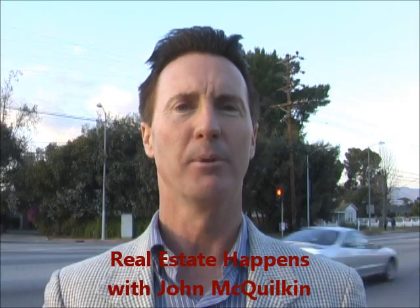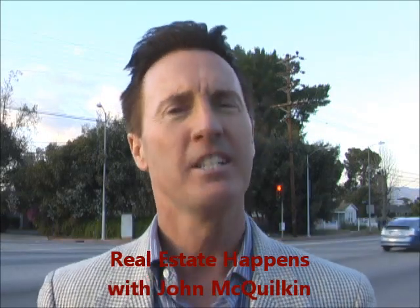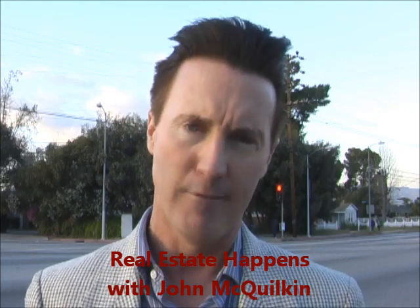Hey, welcome to Real Estate Happens. I'm John McWilkin. Thanks for tuning in. Today we're coming to you from Arlita, California. Arlita is a district in the San Fernando Valley region of the city of Los Angeles, and it is a wonderful place to live.